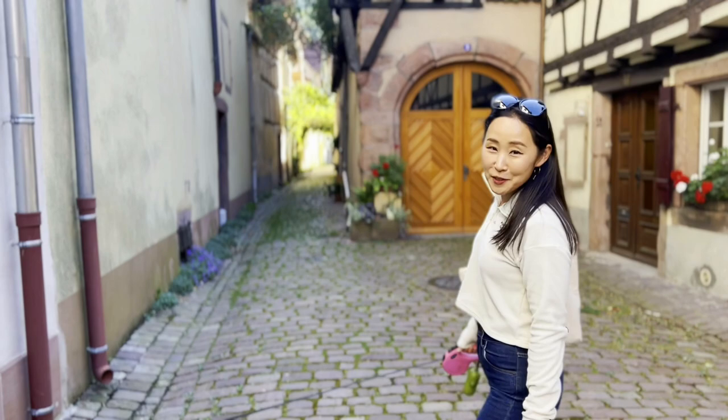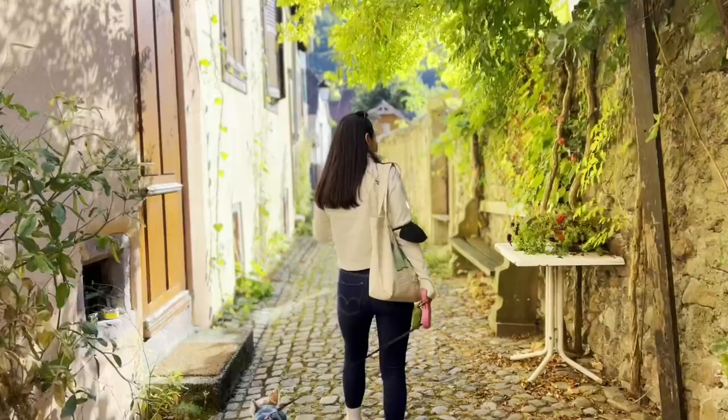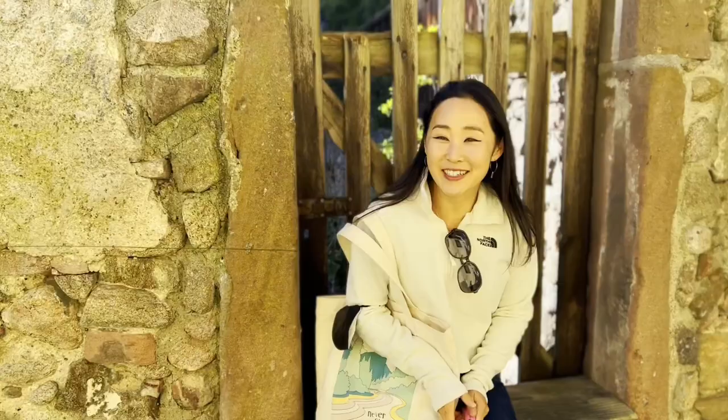I feel like I just jumped into a fairy tale book. How pretty is it? Pictures - that's all I can say.